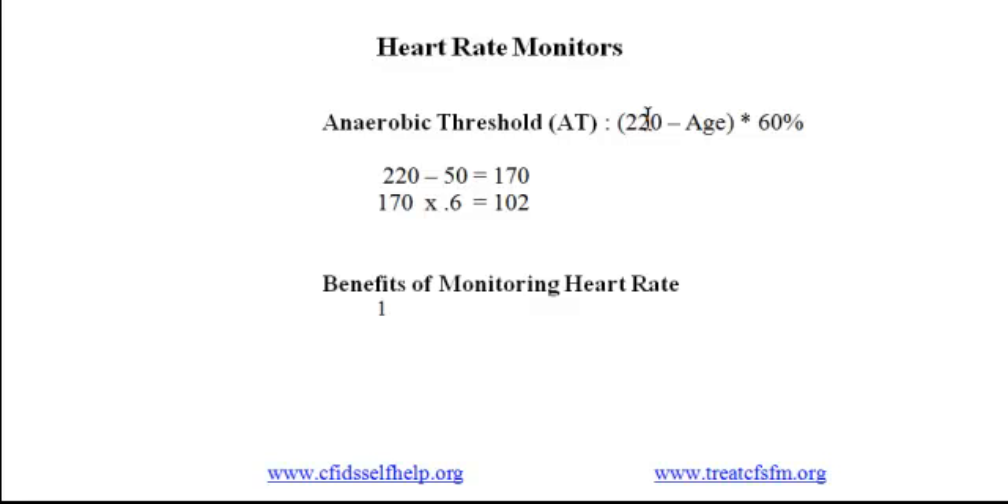The first benefit is awareness. Monitoring your heart rate shows you how often you're beyond your anaerobic threshold and helps you identify the triggers. As one person told us, 'Just getting the heart rate monitor was a huge eye opener for me — everything put me over the threshold.' This is awareness of triggers and frequency.